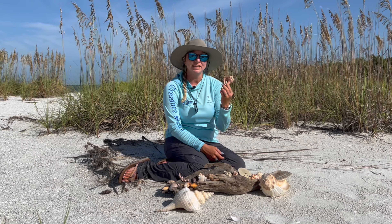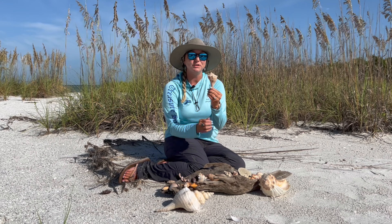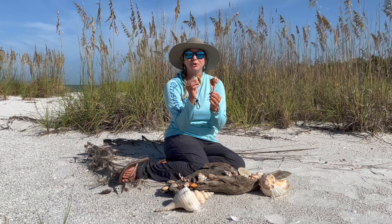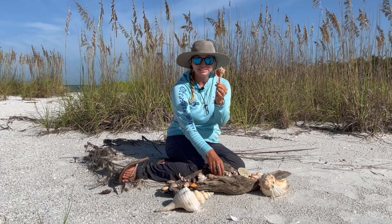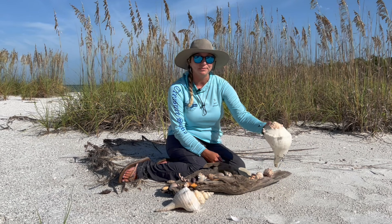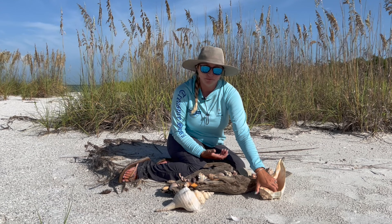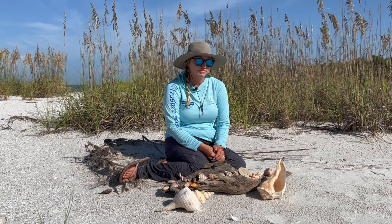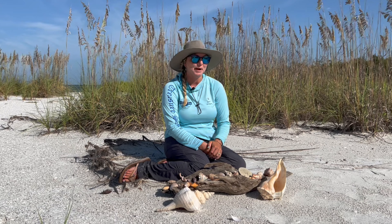I'll start with this one. This is a lightning whelk. It's very easy to remember which one this is because it's the only one that spirals to the left. Every other shell out here that's a gastropod will open on the right side — this one opens on the left. The females of this species can get very large, up to the size of a football, maybe even bigger. In the winter, we find lots of egg casings washing up on the beach. Ask your shell guide where the best place is to look for the large shells.